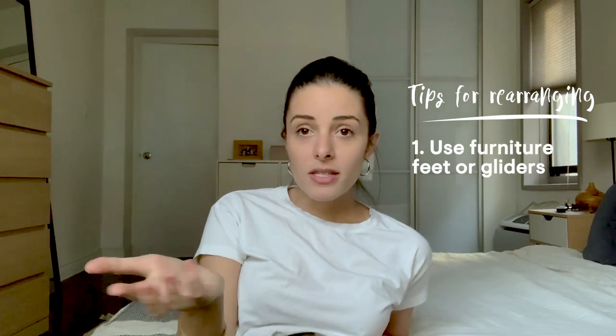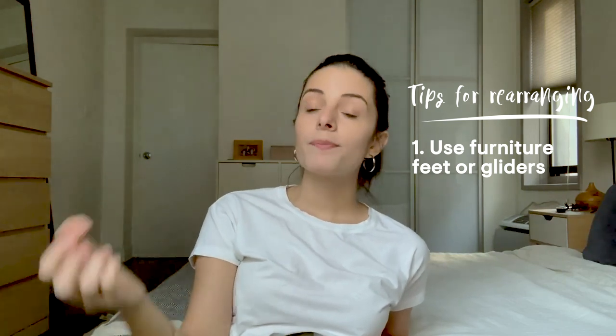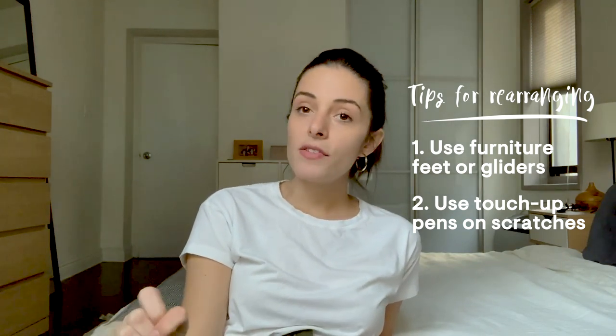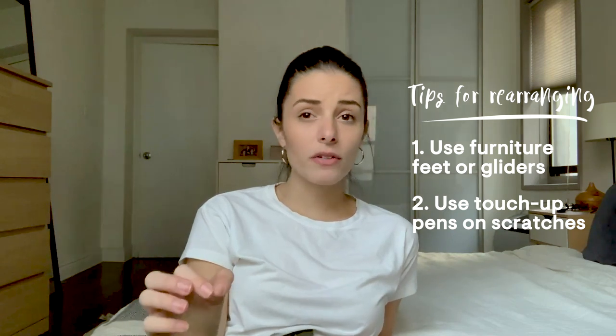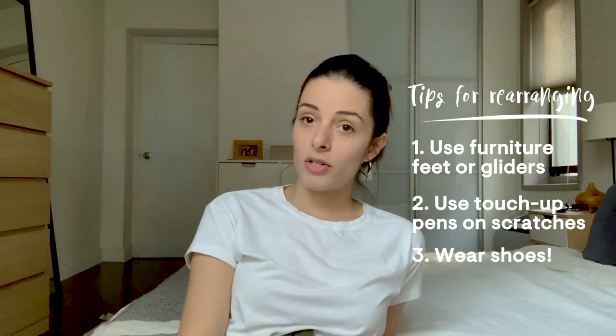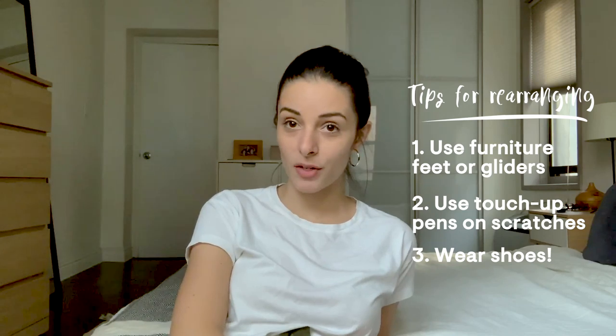I have three important things to say for people rearranging furniture. One: add those little sticky plushy felt things underneath any piece of furniture that you'll be dragging so you don't make scratches on your floor. Two: in the case that you do end up making scratches, you can buy little pens that color in the wood shade you have to hide it — especially useful if you're in a rental space. Three: wear shoes when you're moving furniture. Mark was doing it without shoes and he hurt himself a couple of times — that could have been avoided.